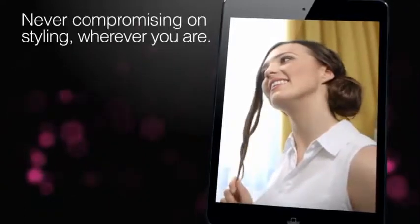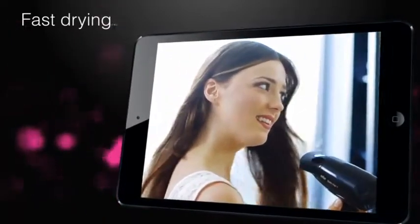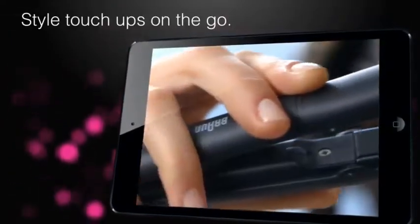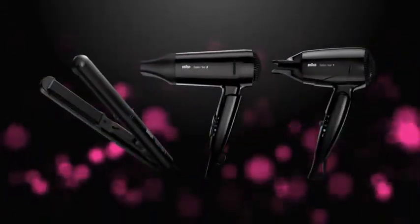Style and Go means never compromising on styling, wherever you are. Style touch-ups on the go. Creating sleek or wavy hair. The new Style and Go collection from Braun.